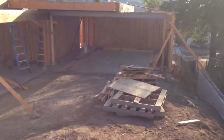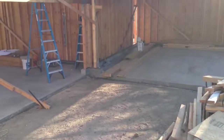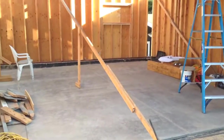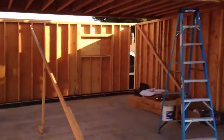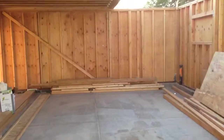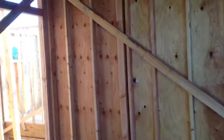Going down the driveway, there's a double car garage on the left that's attached to this house. And then a double garage here for the main home. Walk into the garage.